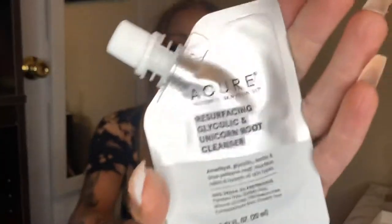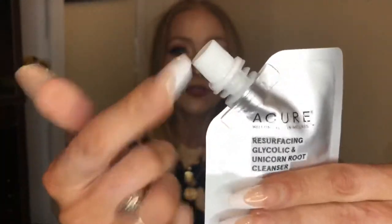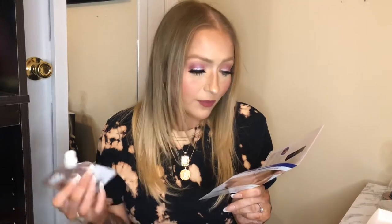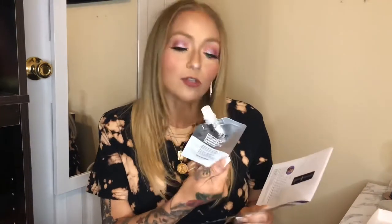I'm just gonna grab the very first thing off the top and this is from Acure. This is the Resurfacing Glycolic and Unicorn Root Cleanser and it's in a little squeezy tube with a nozzle so it is reusable. It says welcome to skin wellness — an amethyst glycolic, lactic, and true unicorn root that resurfaces, refines, and hydrates all skin types. The full size is $12.99. This is a travel or sample size but you'd definitely get a few uses out of it.